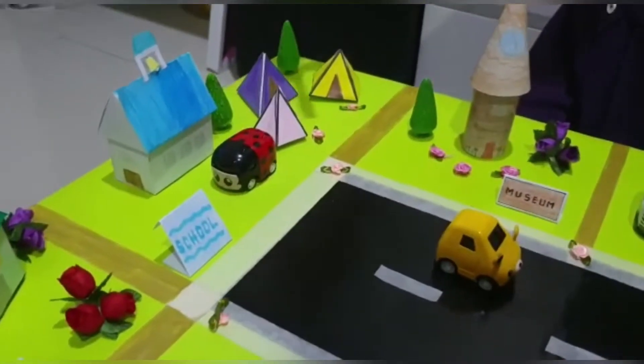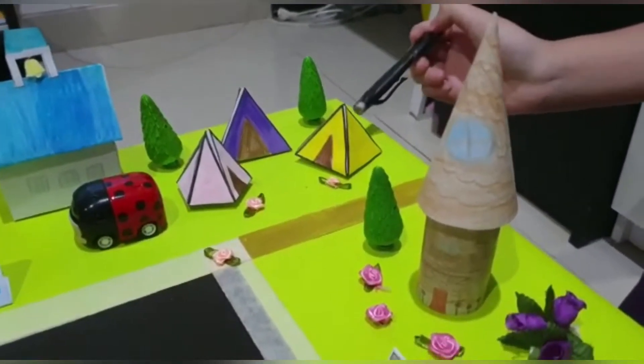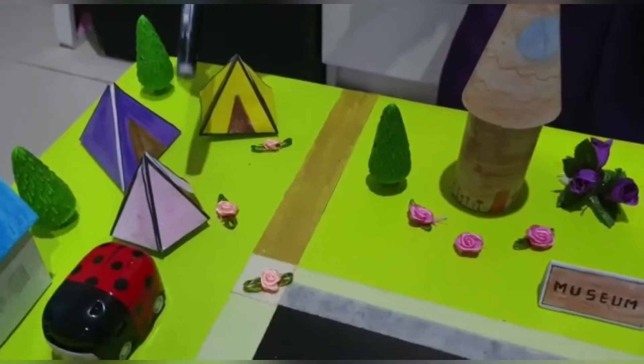Beside the school, we have a camping area. The camping area has three tents made from different shapes. The yellow one is a square-based pyramid, the purple one is a triangular-based pyramid, and the pink one is a pentagon-based pyramid.